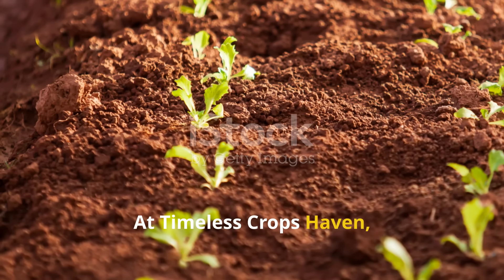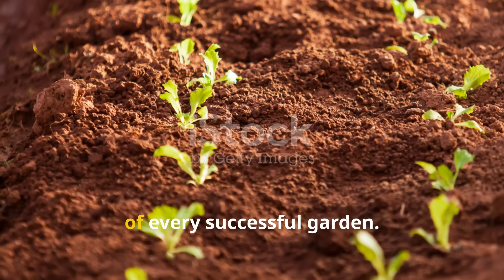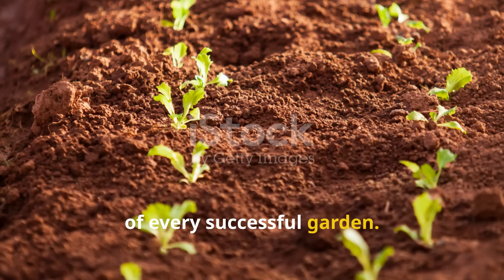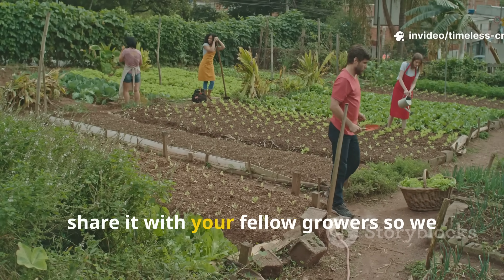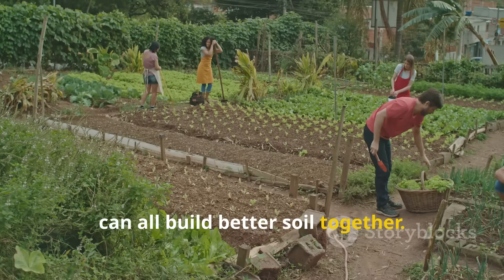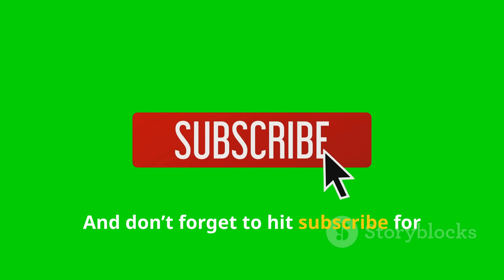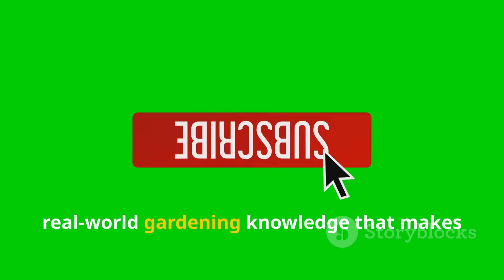At Timeless Crops Haven, we believe healthy soil is the foundation of every successful garden. If this guide gave you new ideas, share it with your fellow growers so we can all build better soil together. And don't forget to subscribe for more timeless tips and practical real-world gardening knowledge that makes your crops thrive.